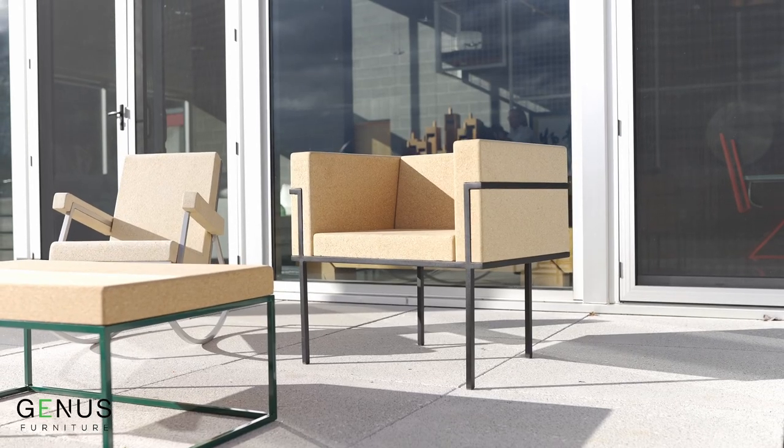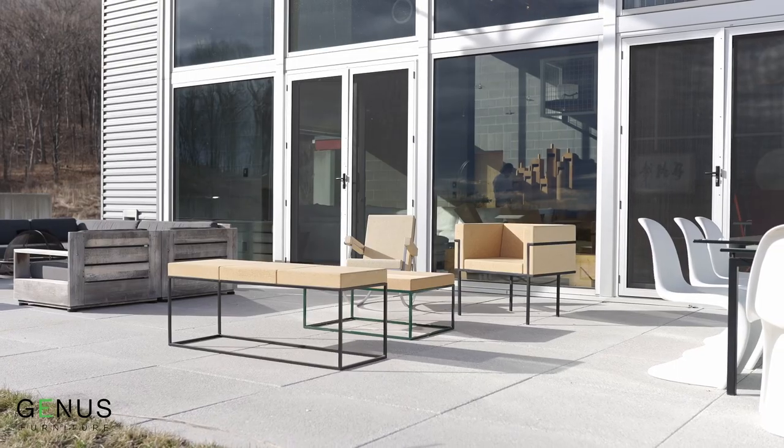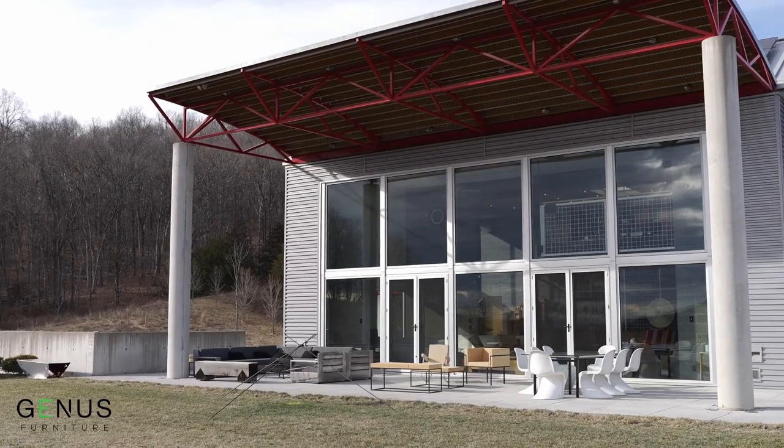Most people don't understand that we picked cork for its sustainable qualities, but also its durability. Cork stands up to a spill, a small nick. It can weather outside. It is an amazing, durable material.